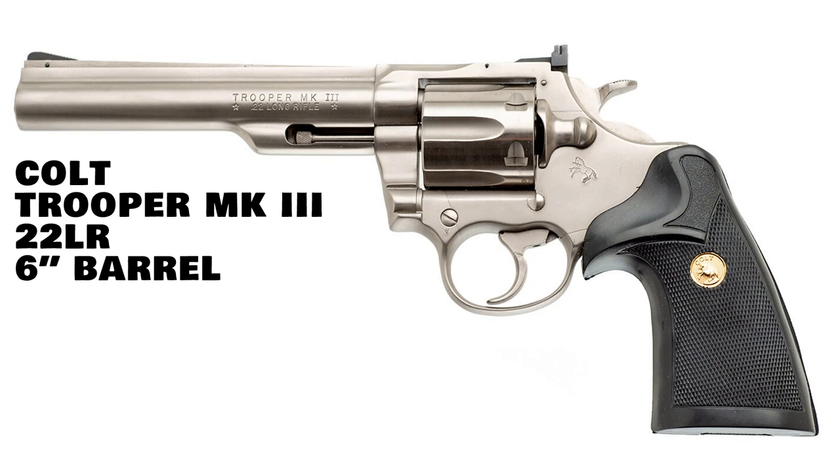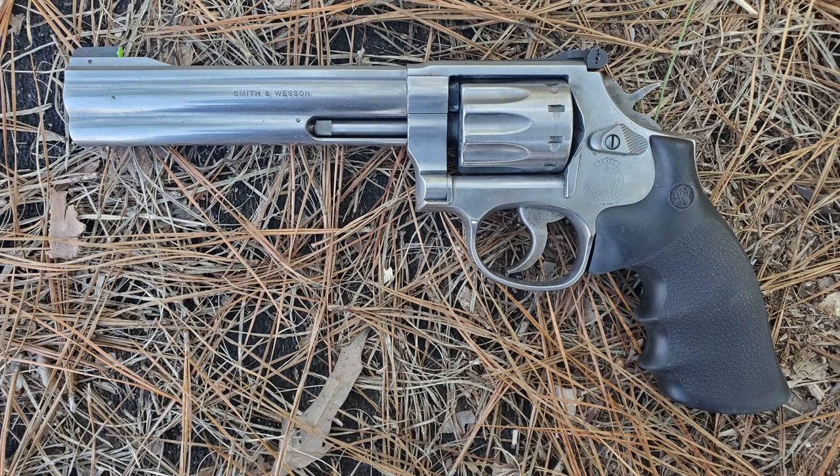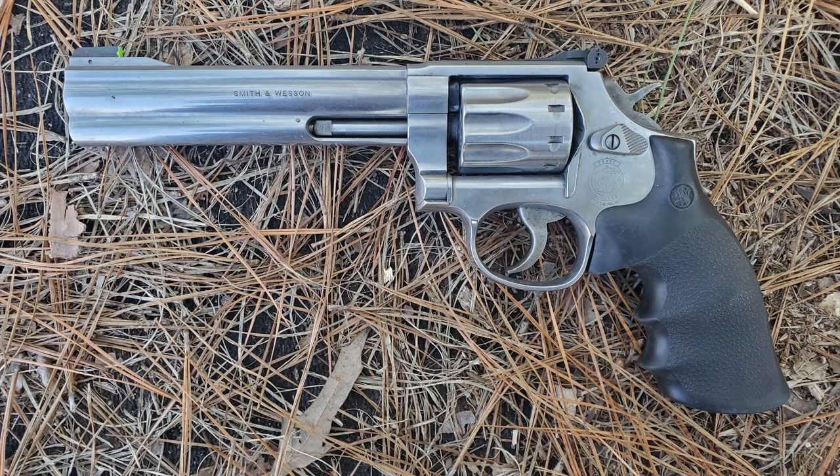Let's jump right into it. Kicking off the list at number five is a revolver that sadly is no longer in production: the Colt Trooper Mark 3. It's a six-shot revolver in 22 Long Rifle, available with a six-inch barrel. This would for sure make a great companion to my Smith & Wesson Model 617, which is also chambered in 22 Long Rifle.